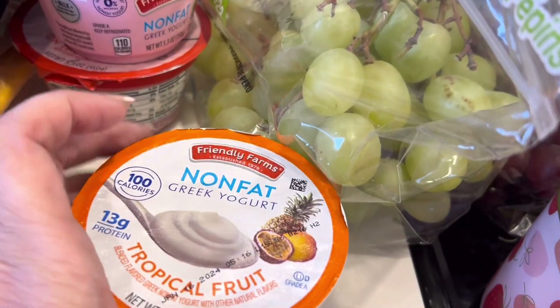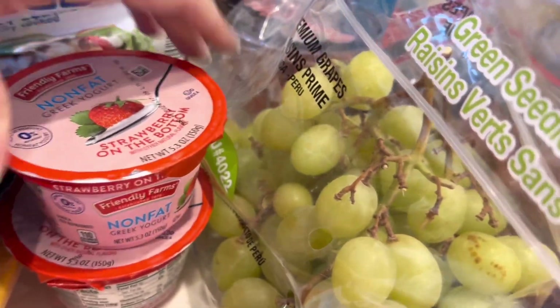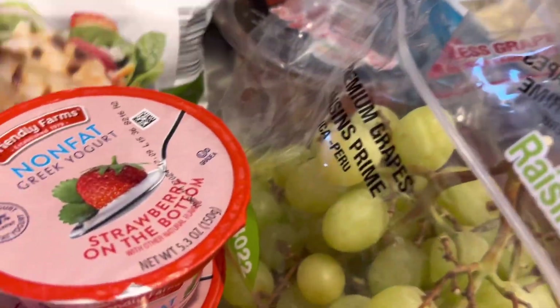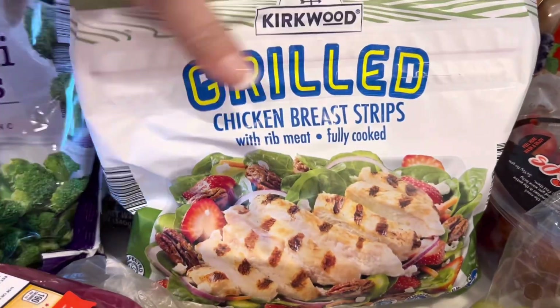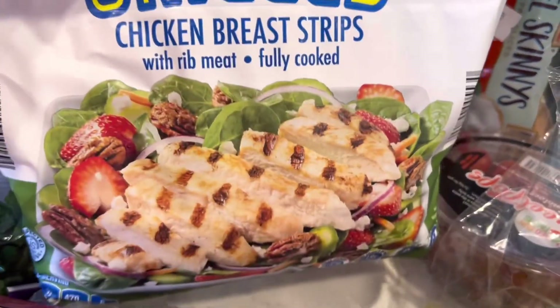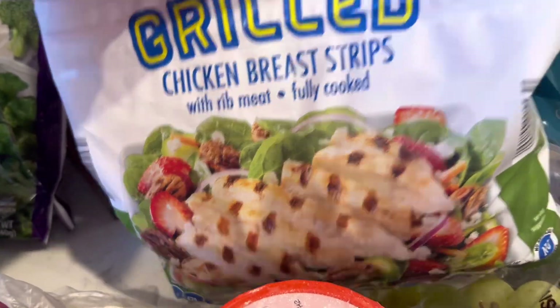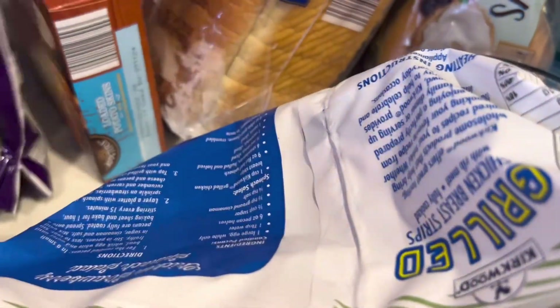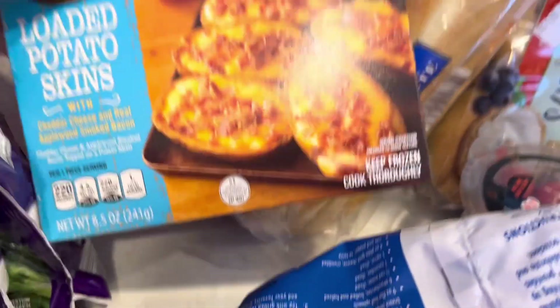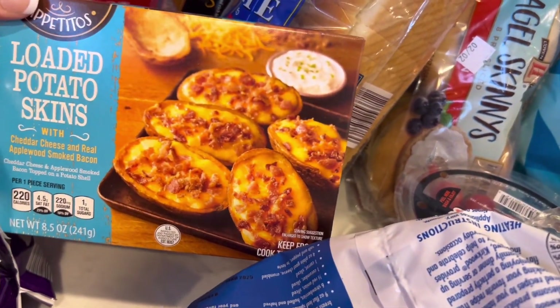I got some yogurt — I got the tropical fruit and two of the strawberry. My family really likes that brand. I got this frozen grilled chicken — y'all this is so easy to just throw in a wrap or on a salad or whatever. She would probably eat that for a meal any day.